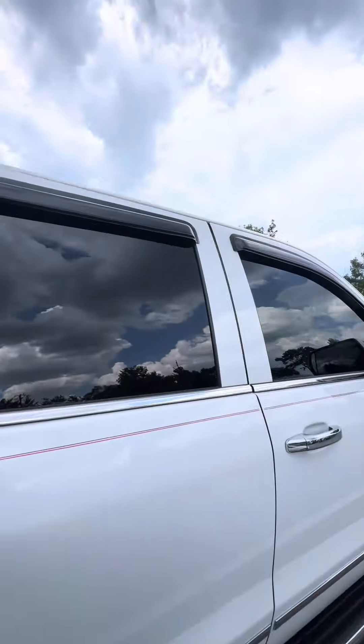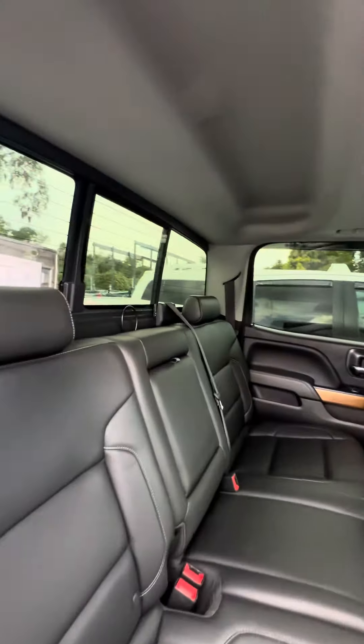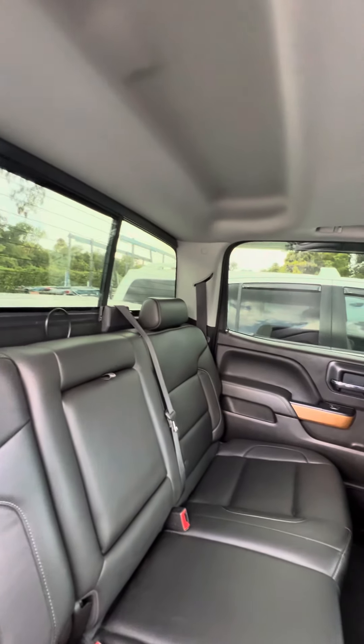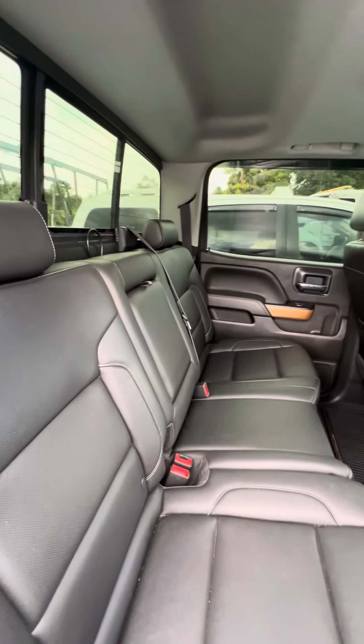Now we look in the back — phone charger, power window in the back. You can see no rips, no tears, no damage to the seat.